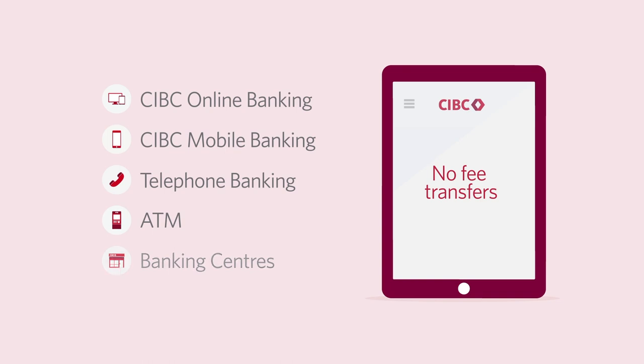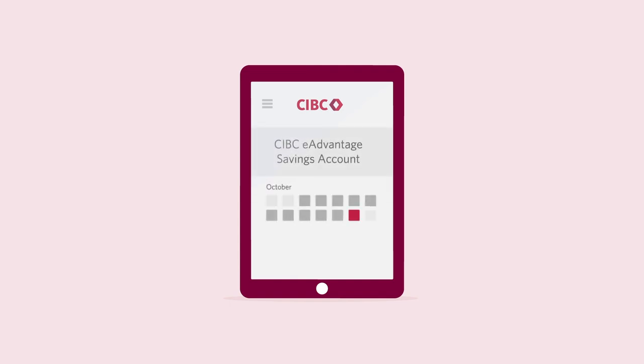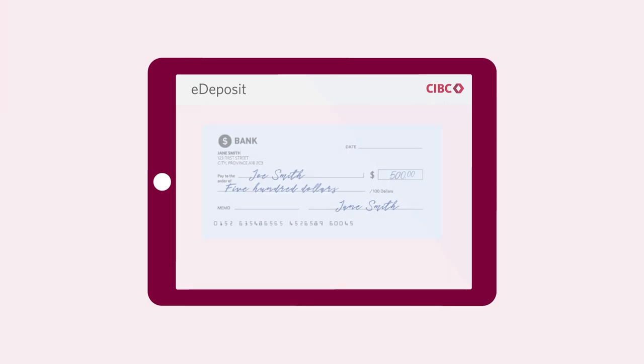To help maximize your savings, here are a few extra tips. Set up automatic transfers with Autosave so your savings can grow without you even thinking about it. A calendar shows two days per month set up with automatic transfers. You can also add money to your account whenever you like with the click of a button, and using the CIBC app, it takes a photo of a cheque to deposit.